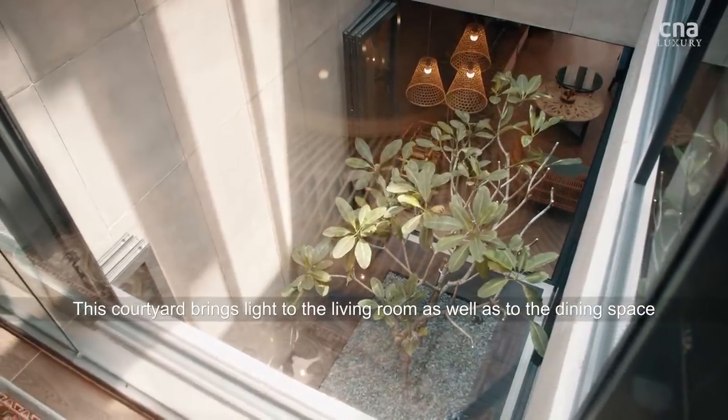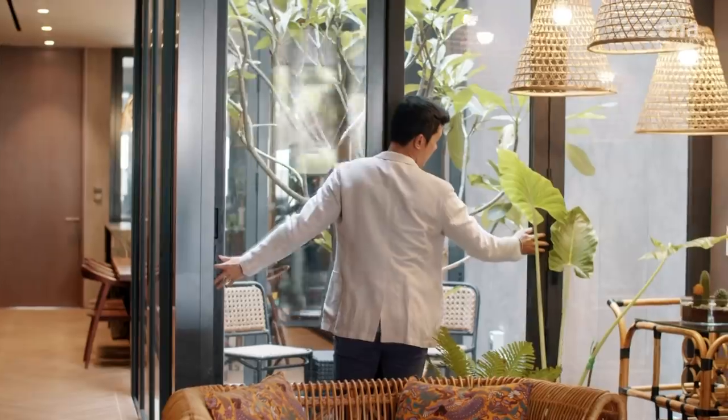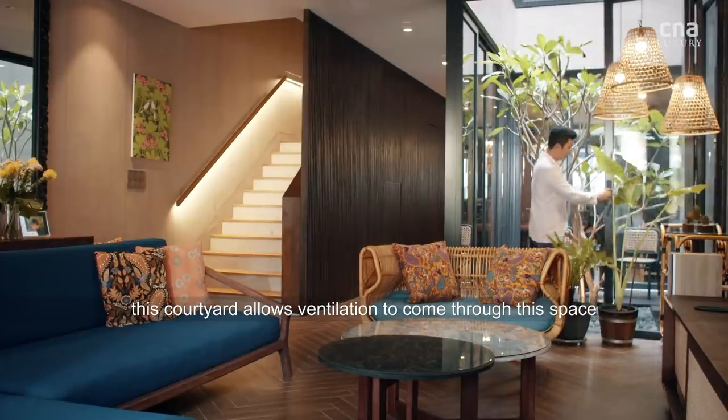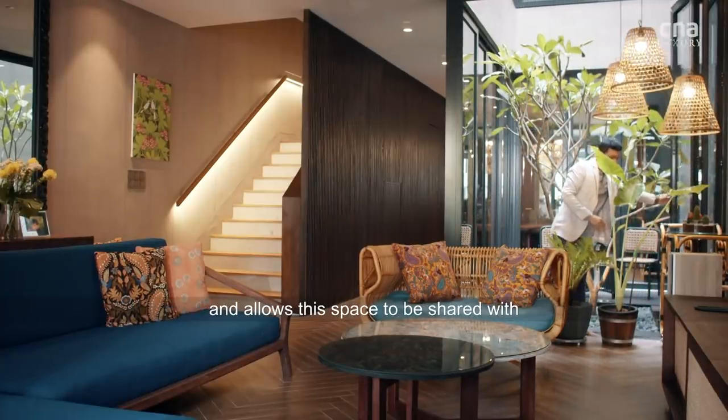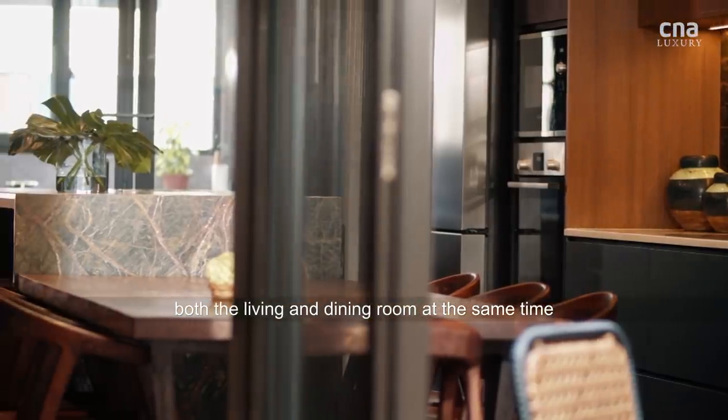This courtyard brings light to the living room as well as to the dining space. And when opened, this courtyard allows ventilation to come through the space and allows the space to be shared with both the living and the dining room at the same time.